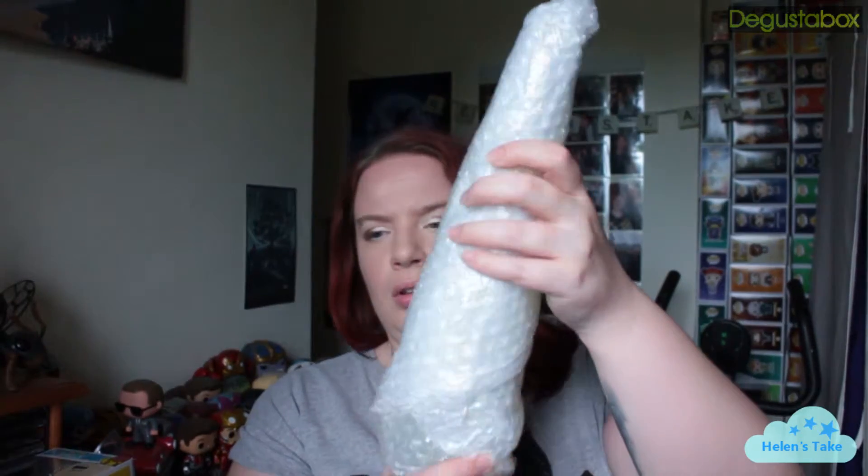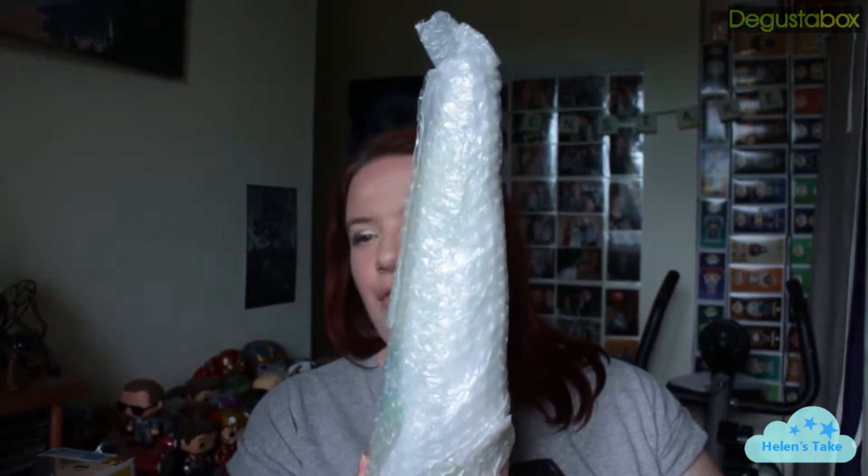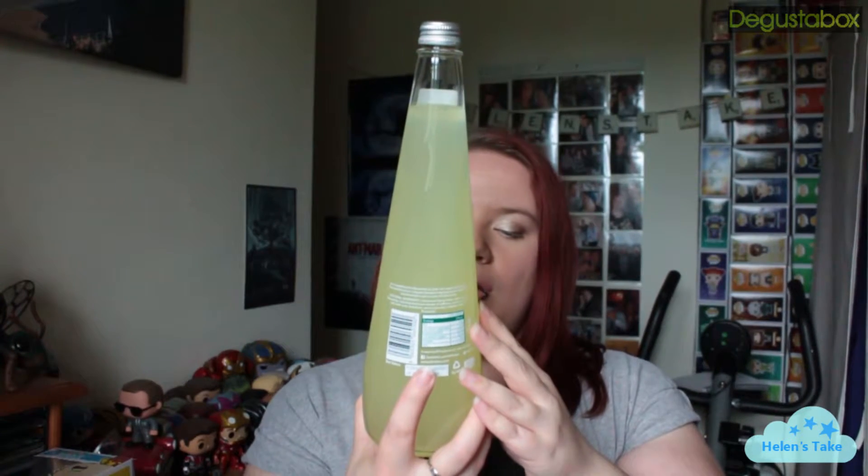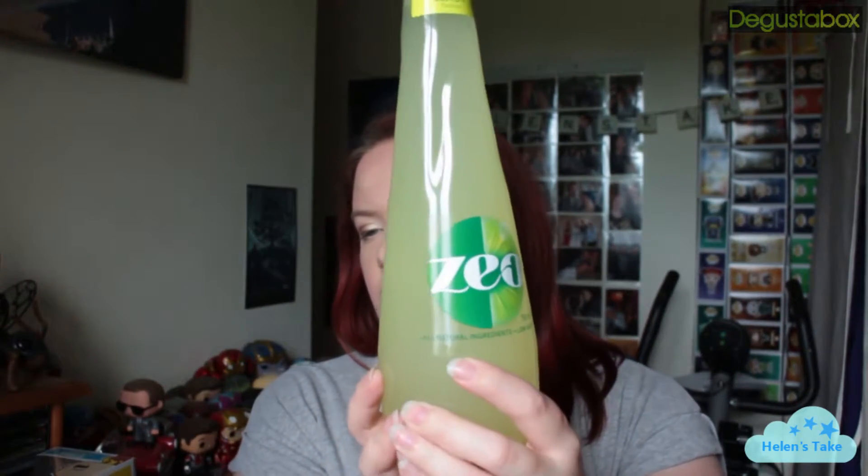We've got Cloudy Lemonade — all natural ingredients, low sugar, and it's by Zio. It's a really interesting shaped bottle; it's not completely round and straight, it's got designs coming down through it. I do like lemonade.